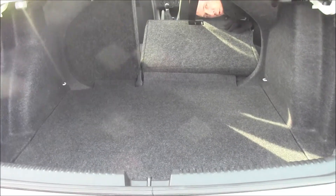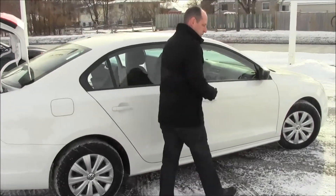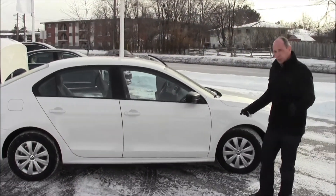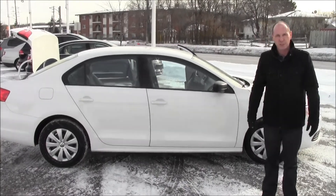Check that out, folks — lots of space. The car shows extra clean. If anyone's interested in it, give me a call. Again, my name's Justin Keyes with Volkswagen Waterloo. I'll be happy to help you out. Thanks for watching.